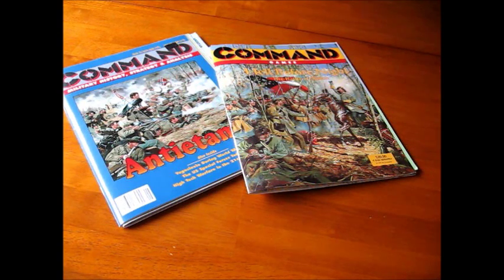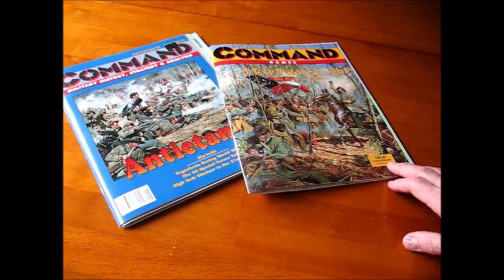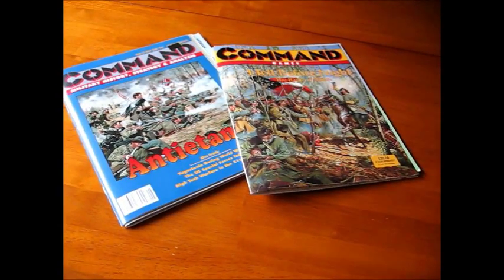We're going to take a look at two Civil War battle games: Antietam, which came out in 1993, and Hell Before Night, the Battle of Shiloh in 1997. This will be a brief look at the pieces — we're not going to do a playthrough or an in-depth analysis. I just picked these up lightly and thought I'd make a few comments on them.